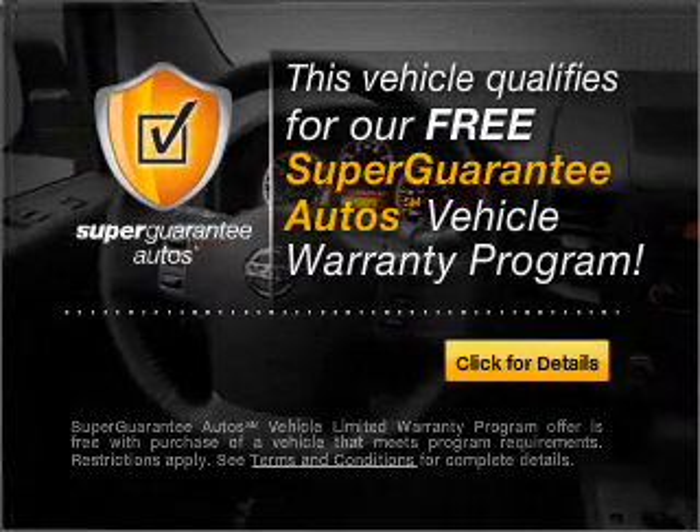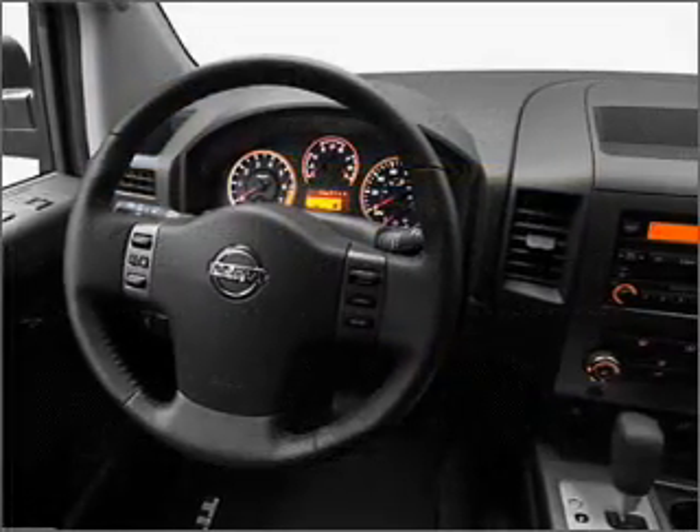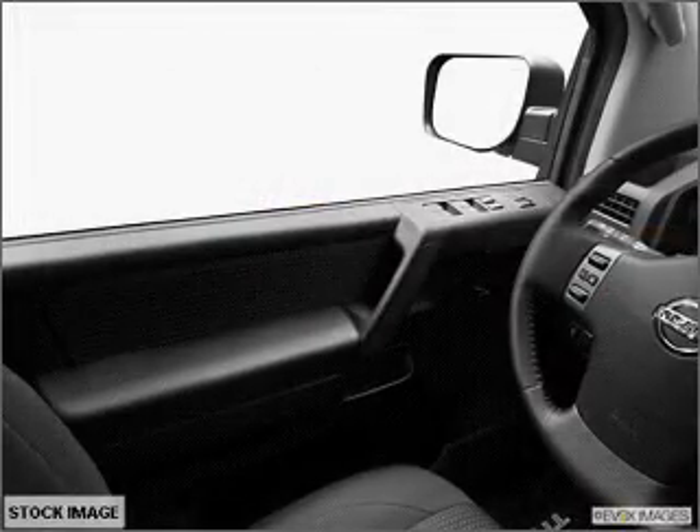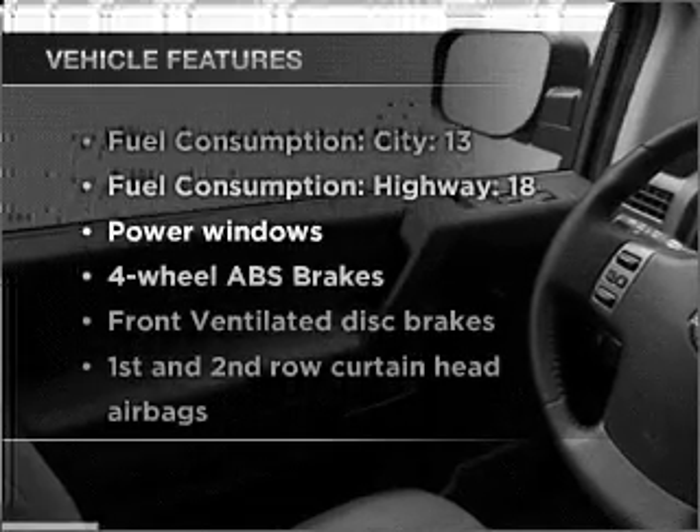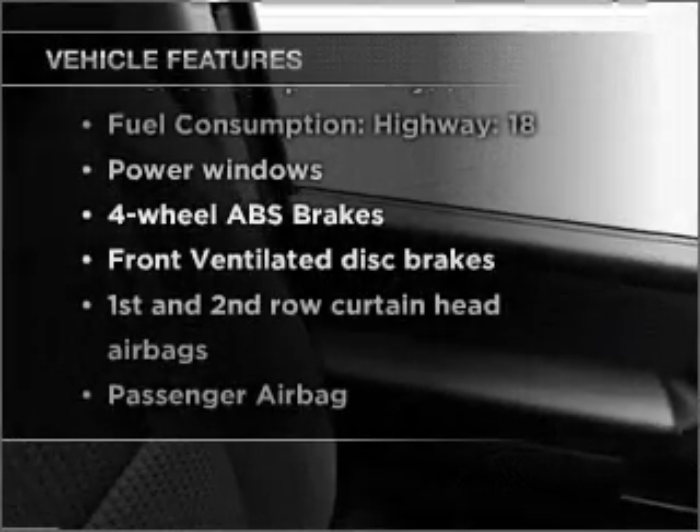Buy a vehicle and get a free warranty from us, only at everycarlisted.com. The anti-lock braking system will keep you safe on the road. And with these notable features, you won't want to miss out on the opportunity to own this amazing vehicle.